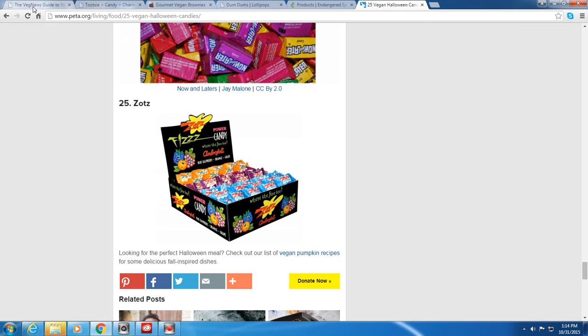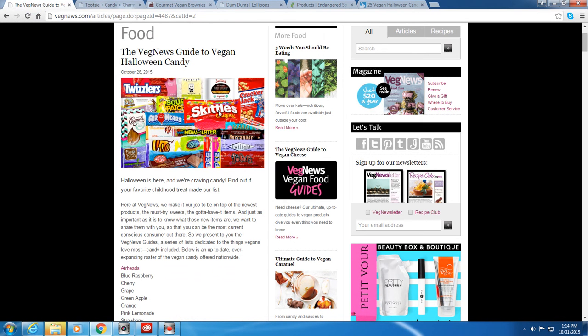Notably not on the PETA list but a nice surprise: original Skittles are vegan! Switching to VegNews.com — they have a very extensive list. They've also got Twizzlers, Dandies marshmallows, Cracker Jacks, and Justin's Peanut Butter Cups listed. The big highlights from this site are Skittles, Twizzlers, and Cracker Jacks.